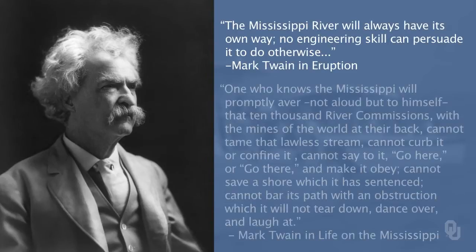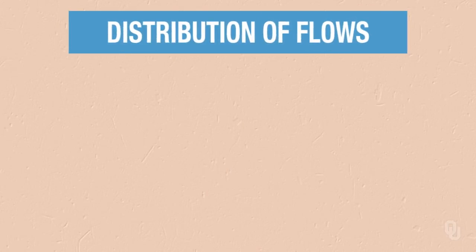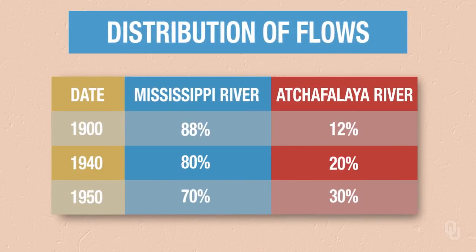Before we go on I'd like to show you a few quotes from a very wise man — Mark Twain. I'm not going to read these quotes, I'll just paraphrase them. He was very impressed with the Mississippi River and was concerned that we may try to change the river, but the river will always do what it wants to do. Keep that in mind as we go through the rest of these slides. In the last hundred years, the Atchafalaya has captured more and more of the Mississippi River flow, as this table indicates.